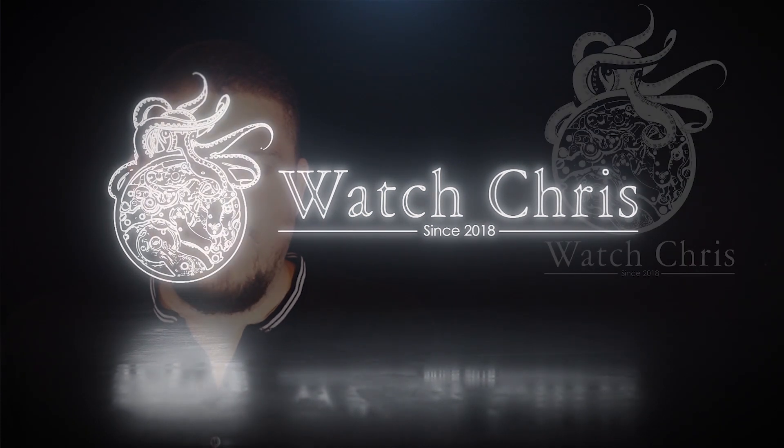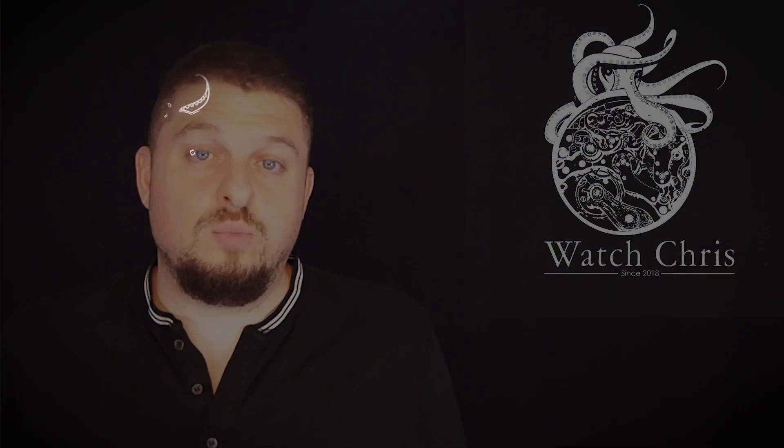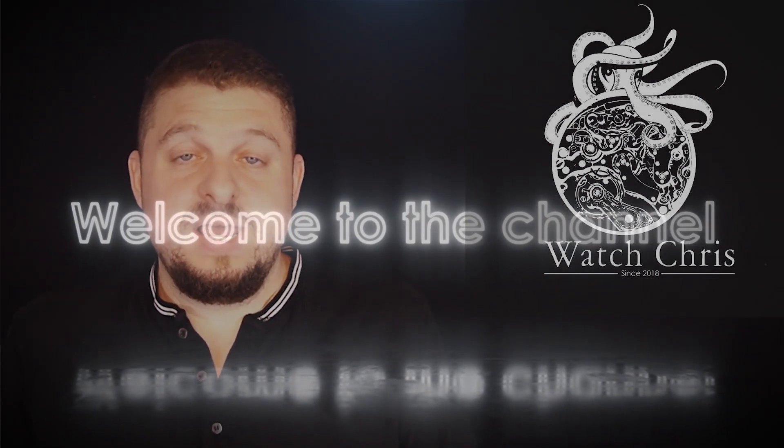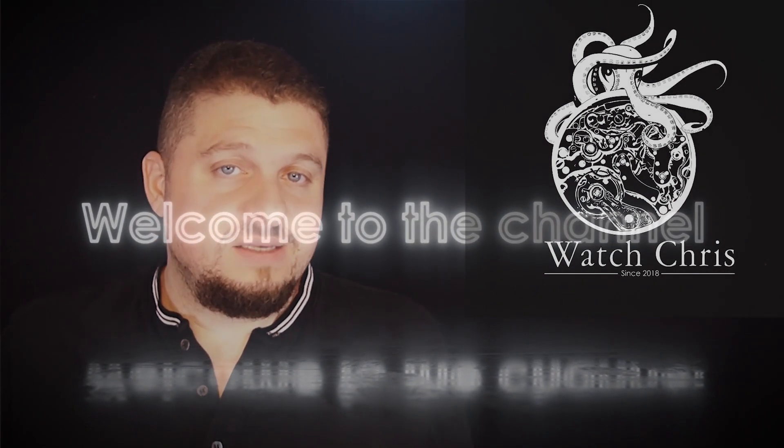What's up guys, it is Chris back with another watch video. Today we're talking about news from one of my favorite brands, Seiko. Seiko have announced another limited edition, and it seems like in the past weeks Seiko has been continuing with these limited editions — the unlimited limited edition train keeps on going.